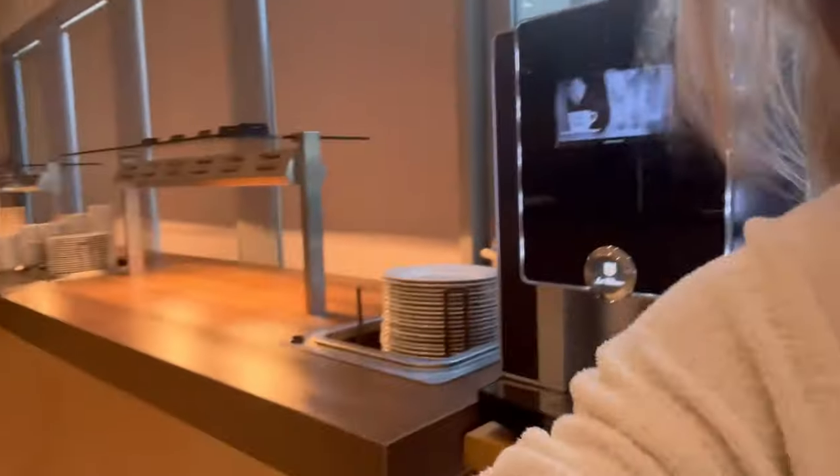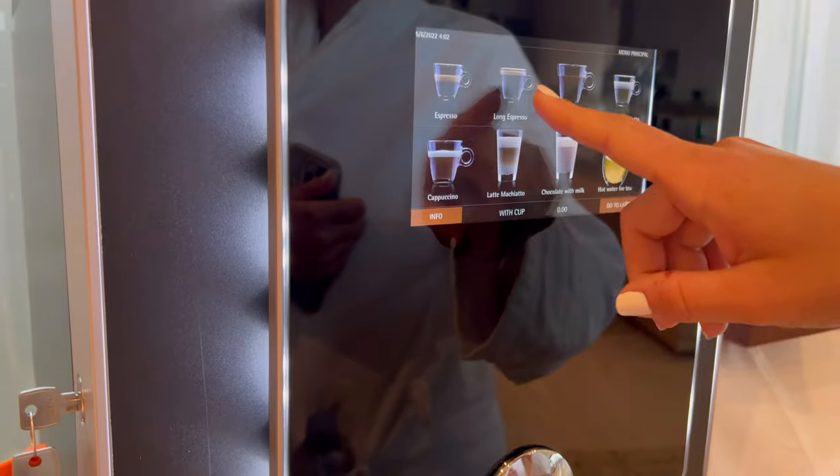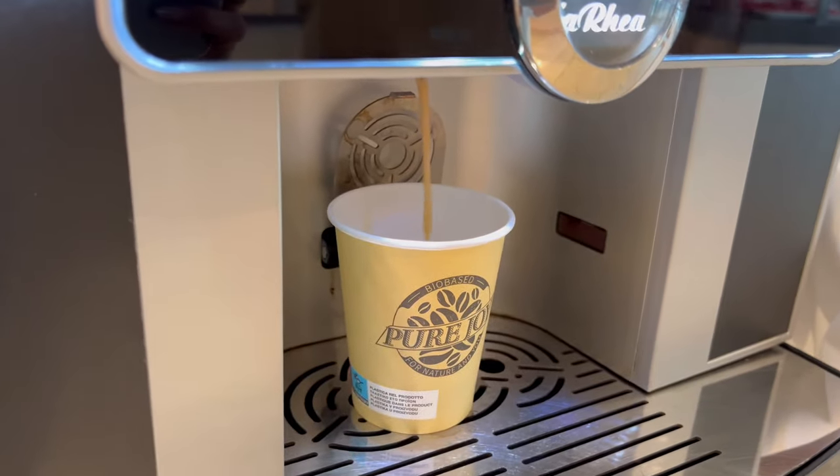Good morning, it's 5:30 a.m. and today we're doing a day trip to Bosnia and Montenegro, but first, coffee. How cool is this machine? I'm going to grab some honey to hopefully help with the allergies here.